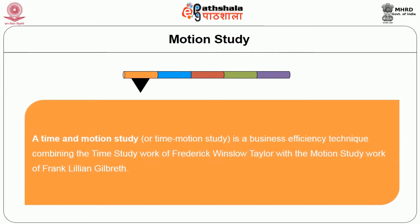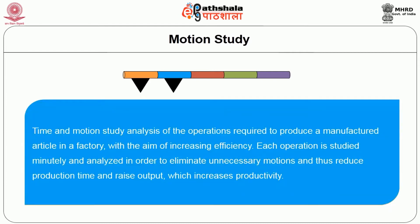Motion study is designed to determine the best way to complete a repetitive job, while time study measures how long it takes an average worker to complete the task at a normal pace. The time and motion study is a business efficiency technique combining the time study work of Frederick Winslow Taylor with the motion study work of Frank and Lillian Gilbreth. Time and motion study analyzes operations required to produce a manufactured article in a factory, with the aim of increasing efficiency by eliminating unnecessary motion and raising output productivity.